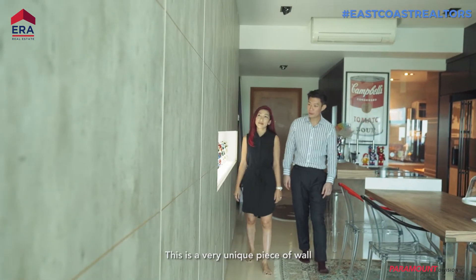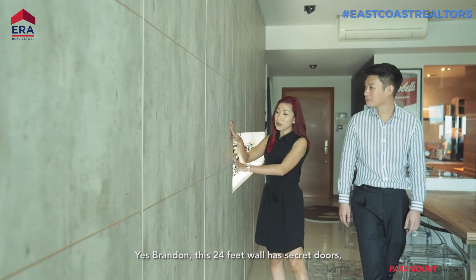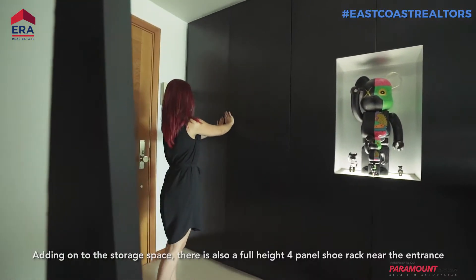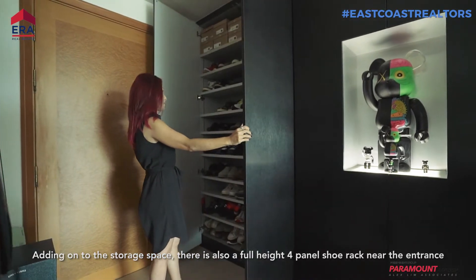Wow Jess, this is a very unique piece of wall. Yes, Brandon. This 24-feet wall has a secret door that hides away storage space, which is bigger than most storage in Singapore. Adding on to the storage space, there is also a full-height four-panel shoe rack near the entrance.